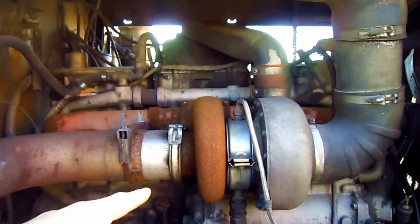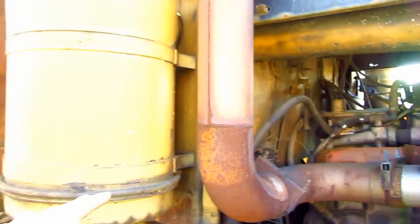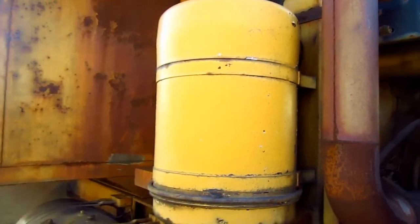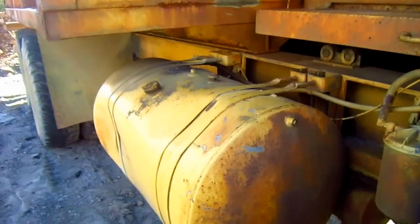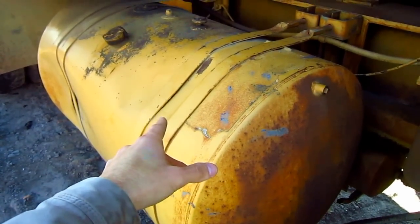From this side, you can get another good view of the Cummins diesel engine that powers the truck. Here you can see the single air intake and the air cleaner for the engine. Here you can see the diesel fuel tank, which holds 100 gallons of fuel.